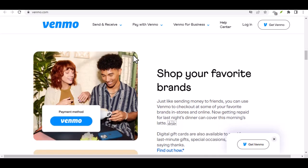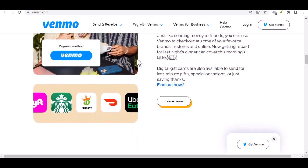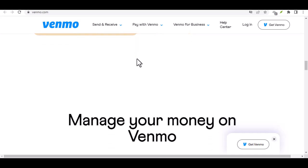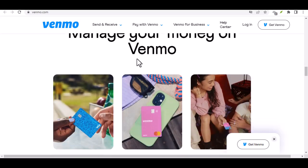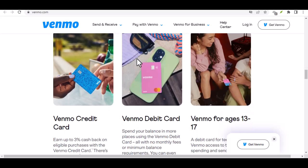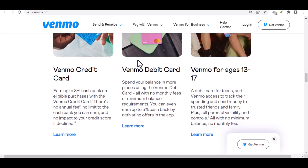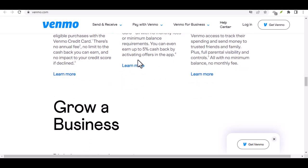Option 2: Use a debit card cash advance. If your Venmo account is linked to a debit card, you might be able to utilize a cash advance option. This essentially involves using your Venmo balance to withdraw cash from an ATM with your debit card. Pros: faster access to cash compared to bank transfers. Cons: cash advance fees can be brutal — they typically involve a hefty upfront fee plus high interest rates that start accruing immediately. This option should be a last resort unless you're truly desperate.